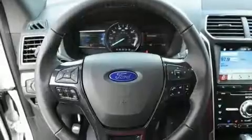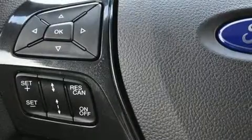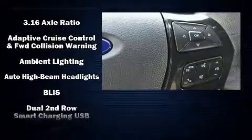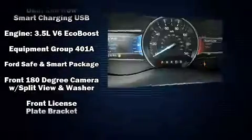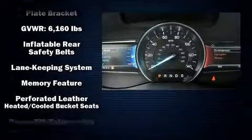Third-row seats provide an even greater maximum passenger capacity. State-of-the-art amenities such as steering wheel memory and pedal memory yield a more personal driving experience. Premium sound drives 12 speakers, providing you and your passengers a sensational audio experience.